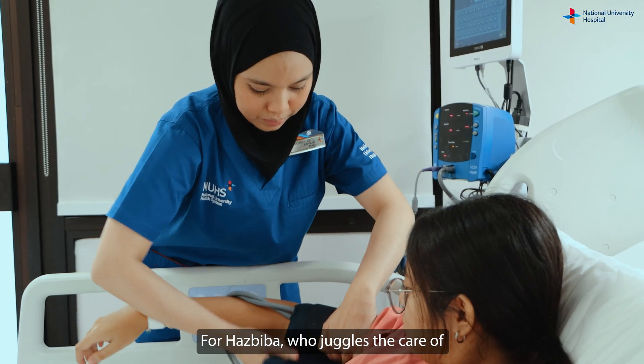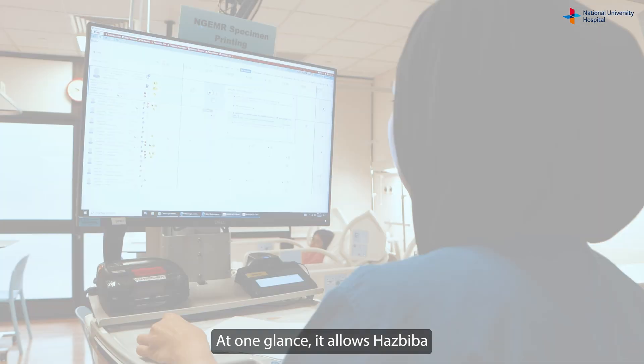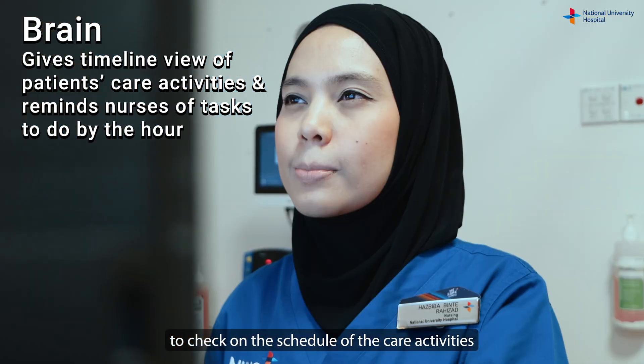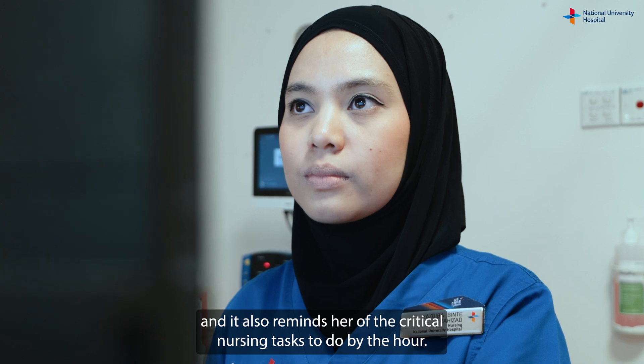For Hasbiba, who juggles the care of more than one patient during her shift, the Brain application comes in useful. At one glance, it allows her to check on the schedule of care activities for all patients under her charge, and it also reminds her of critical nursing tasks to do by the hour.